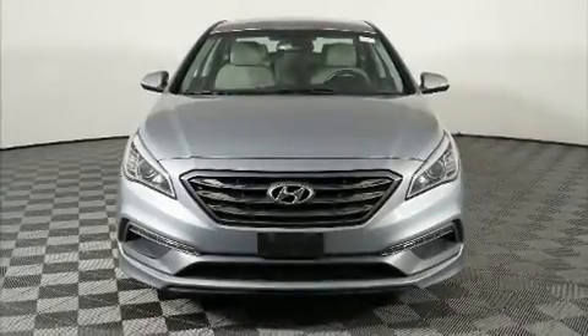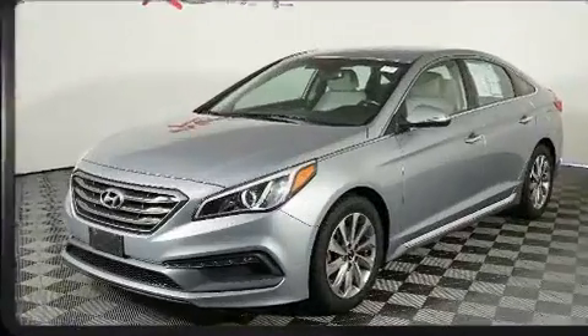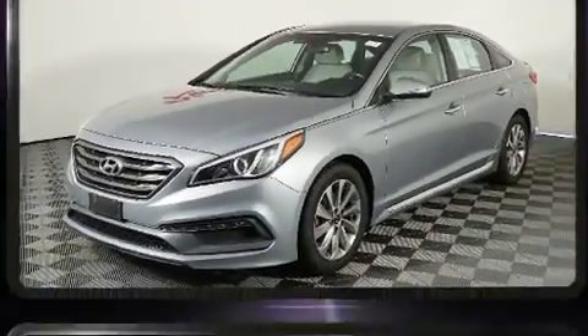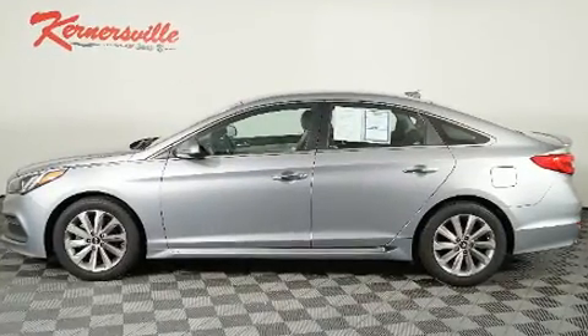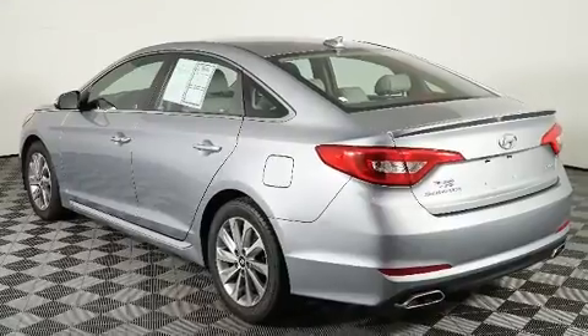Treat yourself to a test drive in the 2015 Hyundai Sonata. This four-door, five-passenger sedan has just over 90,000 miles. It features an automatic transmission, front-wheel drive, and a 2.4-liter four-cylinder engine.